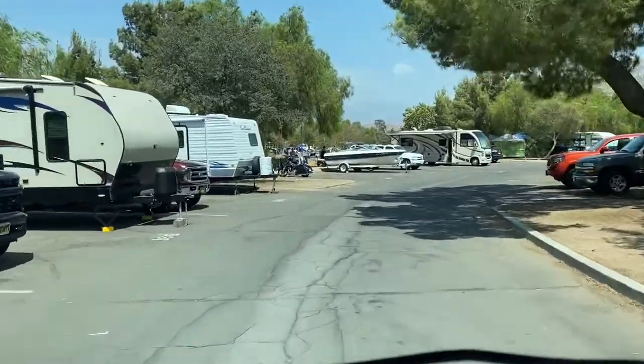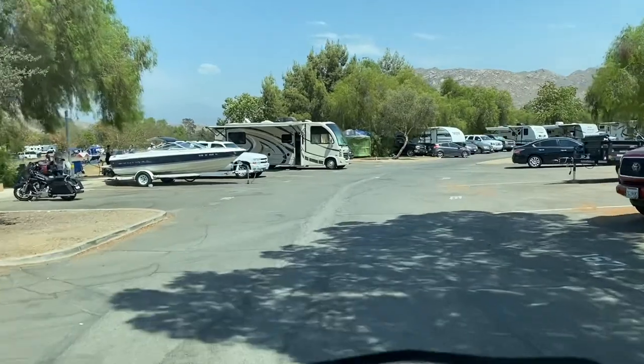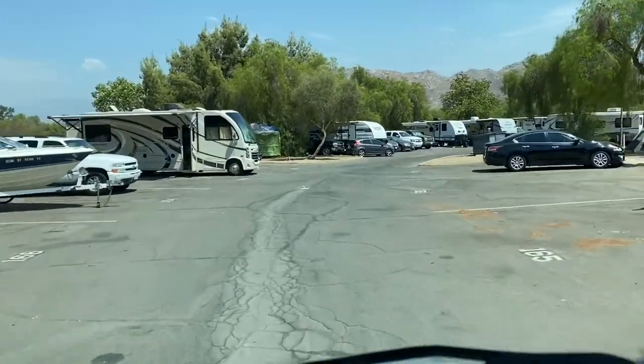At this point, the marina in Lake Perris is closed, so you will have to park your boat on your spot.